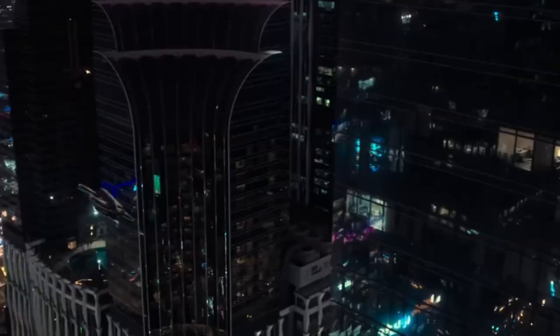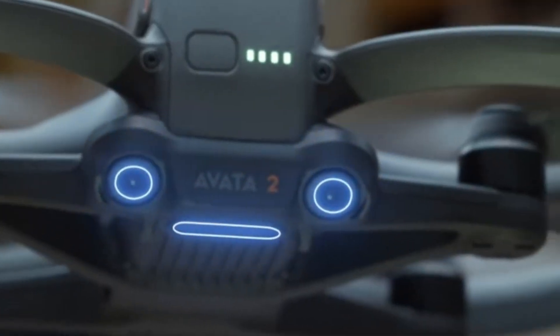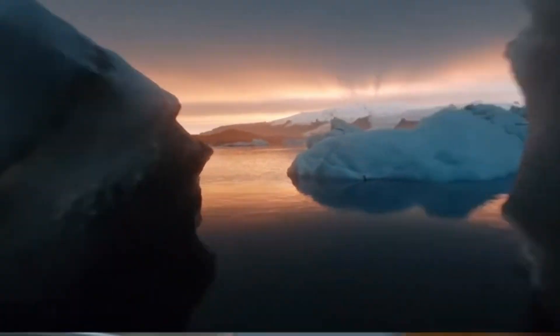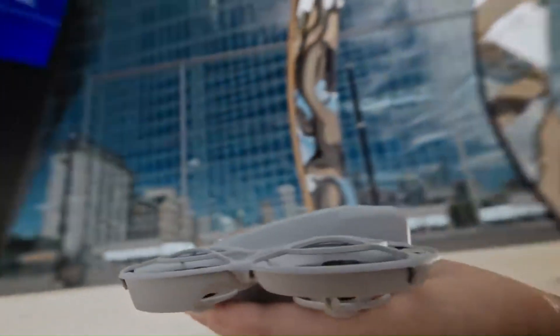In this video, we're putting both drones side by side, comparing flight performance, camera quality, and new features that could change the game. If you're into immersive flying and cinematic footage, you'll want to see how these two stack up.